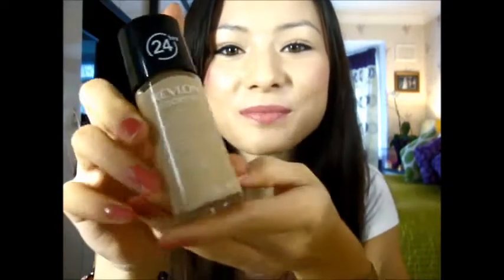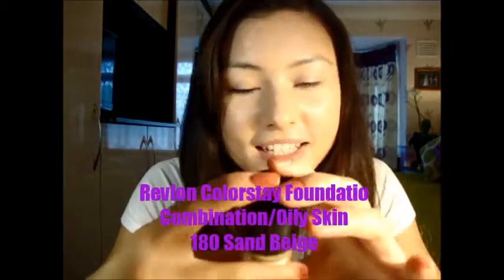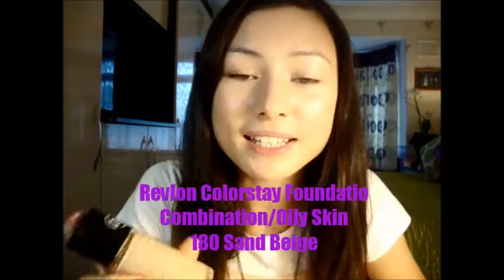Today I'm going to be reviewing the Revlon Colorstay foundation for oily and combination skin. I'm going to be doing a review and a demo, so keep watching. I've got no makeup on at the moment, and I'm going to be testing it. It's combination to oily skin, which I have. There were lots of different shades, but I think 180 Sand Beige suited me quite well, because I've got yellow undertones, so this is perfect.